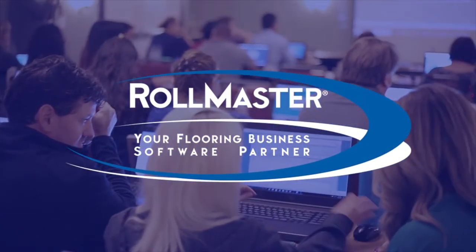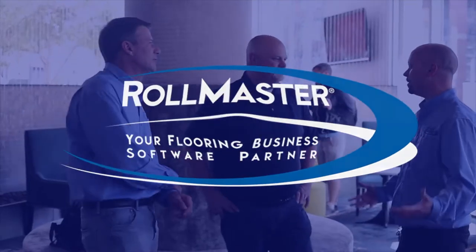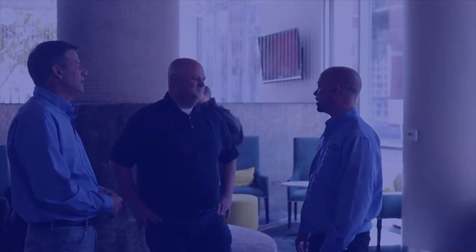Rowmaster is your number one flooring software partner. We're here to help you grow and run more efficiently. And most of all, we can help your company in a variety of ways, like online consulting, support, workshops, and customized on-site training. We're here with you every step of the way, and we look forward to partnering with you.